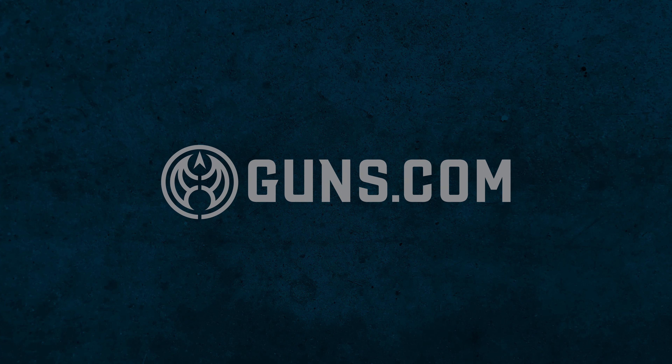Hi, Chris Eager, Guns.com. Welcome back to this episode of Select Fire. We're here in sunny Phoenix, Arizona at POF USA, Patriot Ordnance Factory. We're going to check out their sweet rifles.